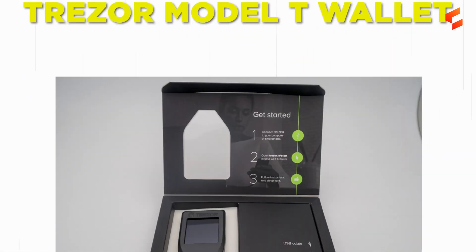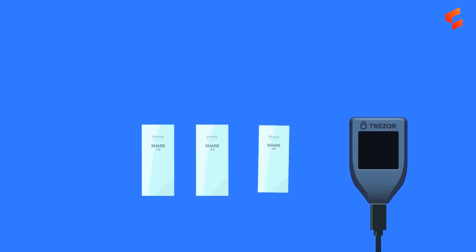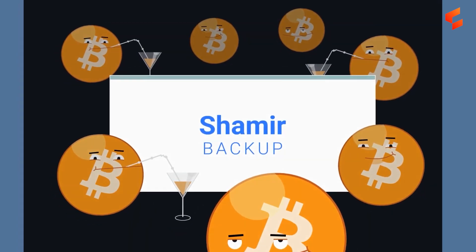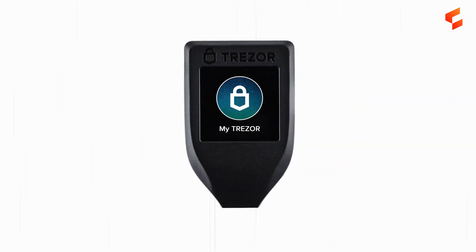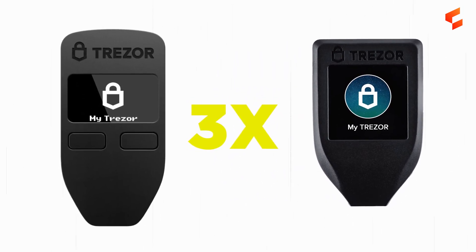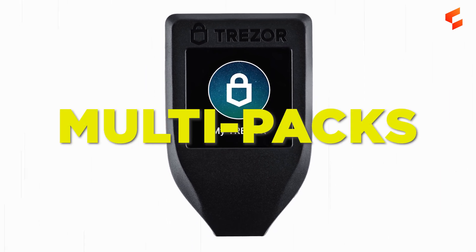The Trezor Model T wallet. The Trezor Model T is the premium model of the Trezor One. Distinguishing it from the Trezor One is a full-color touchscreen, additional security using the Shamir backup instead of a single recovery seed. The Shamir backup is a new security standard that counteracts the two greatest risks involved in protecting your recovery seed: theft and destruction. The Trezor Model T also supports many more cryptocurrencies than the Trezor One. At typically three times the retail price of the Trezor One, Trezor sells Multipacks to reduce per-unit cost — a cost-effective solution if you plan on gifting devices or buying with others.